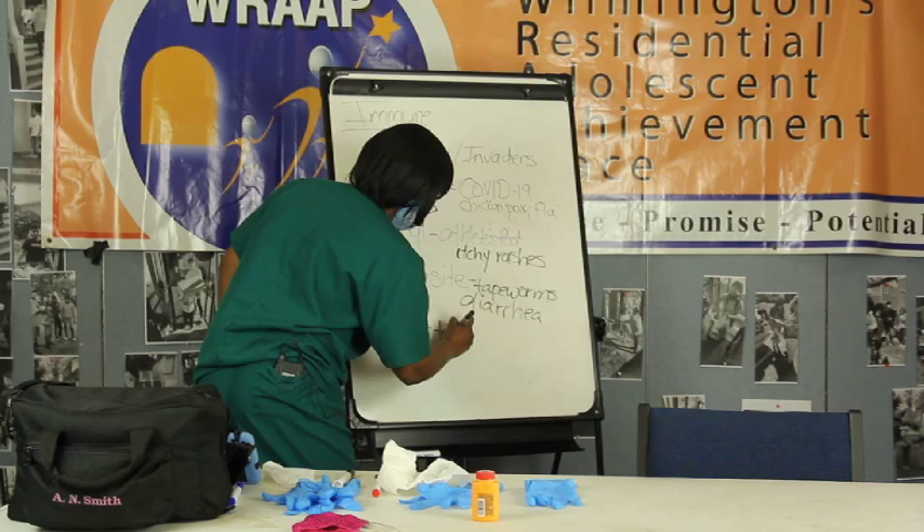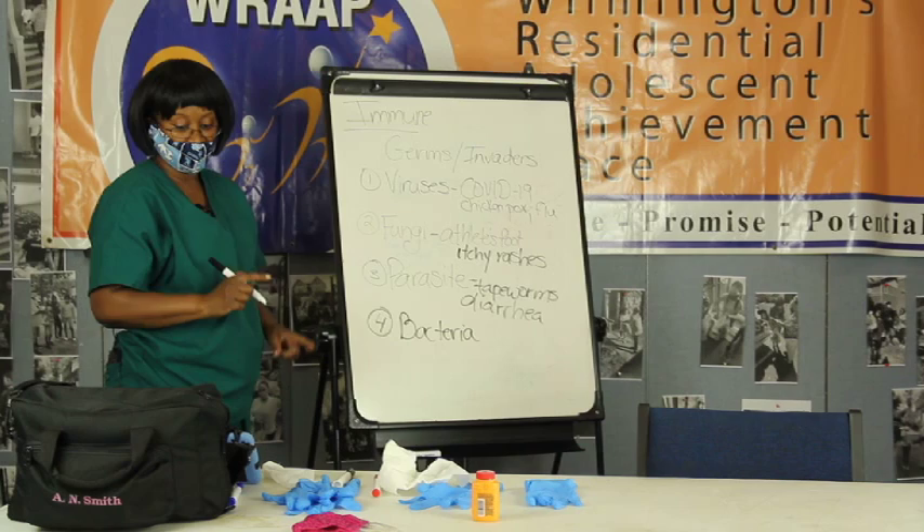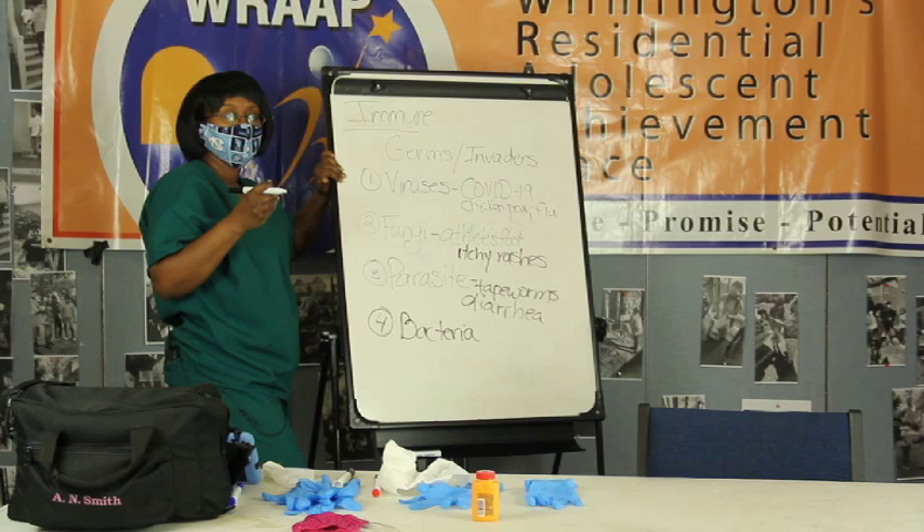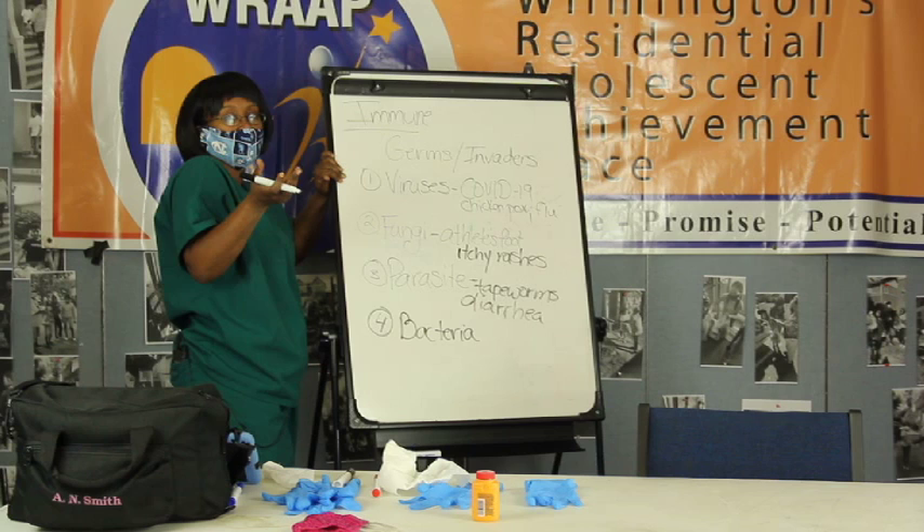Next is bacteria. Bacteria will live off of people and replicate. Now, the difference between bacteria and viruses - with viruses, it's hard to find medications. When you have just a regular cold, they'll say they can give you something, but really it has to run its course.